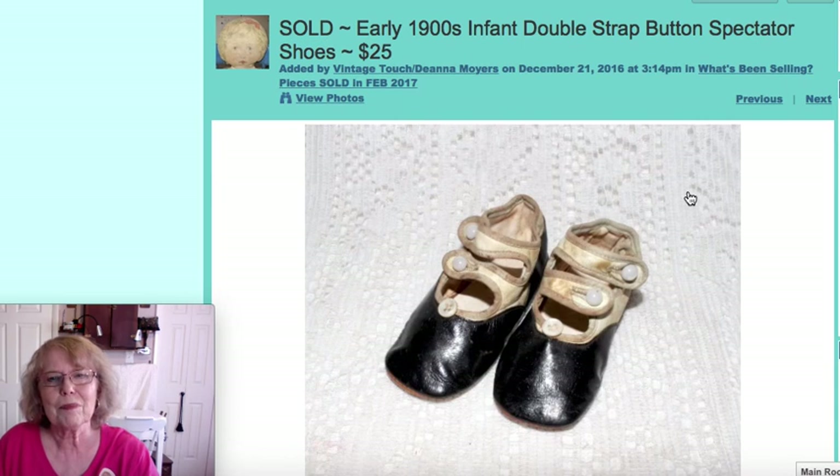That brings us back to the beginning, which concludes what's been selling for February 2017. Before I close, I'd like to direct your attention to the description of this video, where you can find links to my online store — where this album lives — as well as my featured items. Those featured items are sometimes in my shop and sometimes in my online store. If you see anything you're interested in, it can be transferred to my online store for purchasing.